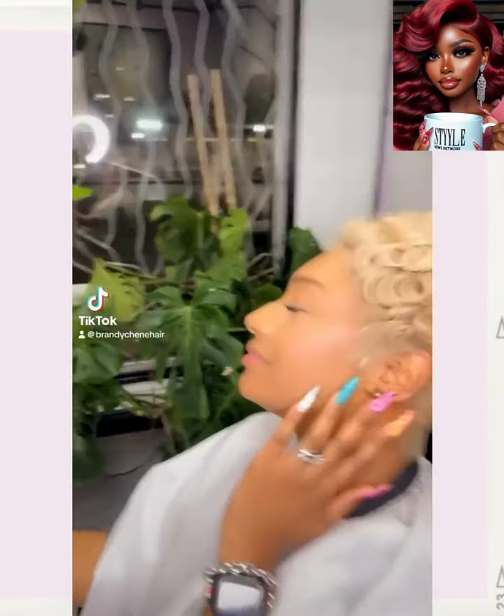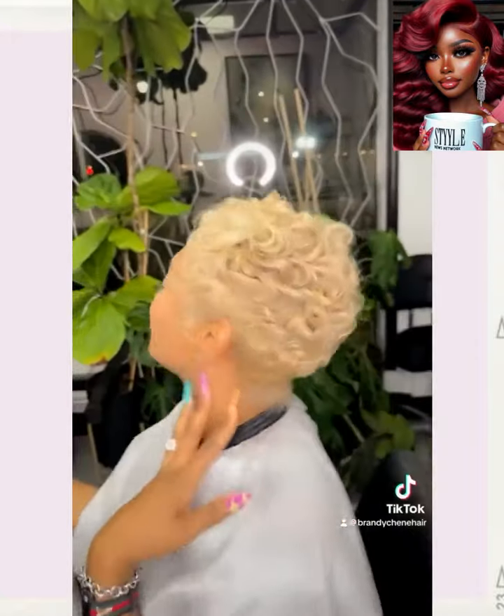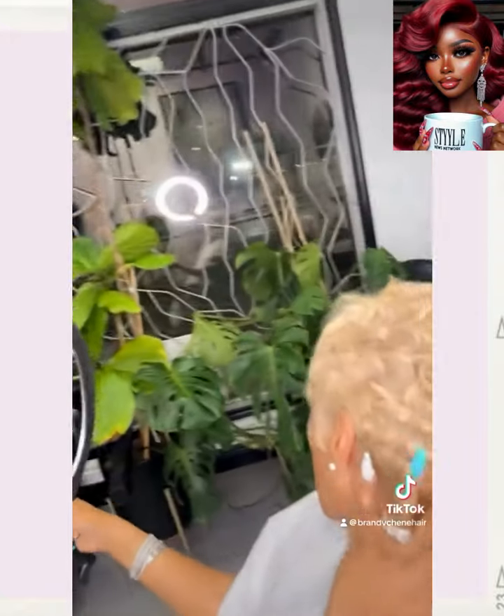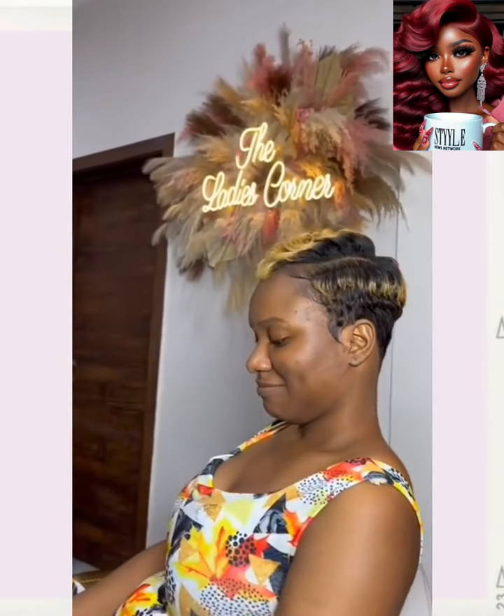And then we have a blonde pixie. Lots of curls mixed in there. Followed by another pixie style — this one features a color combo of black and blonde. And then we have another blonde pixie.